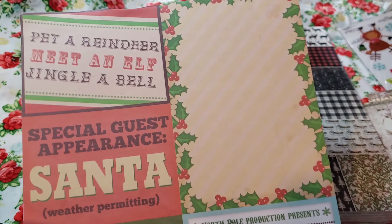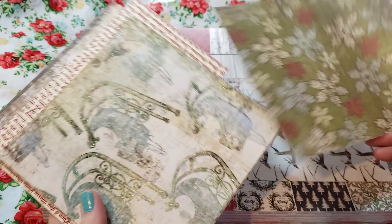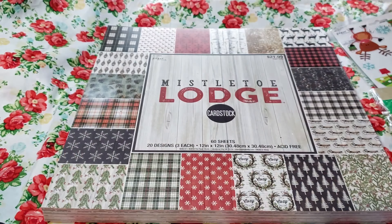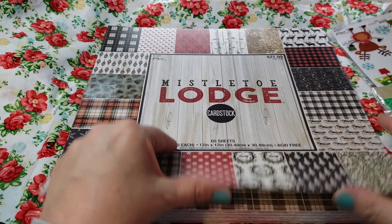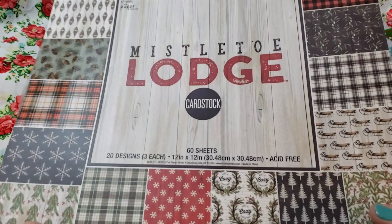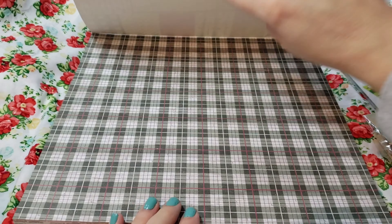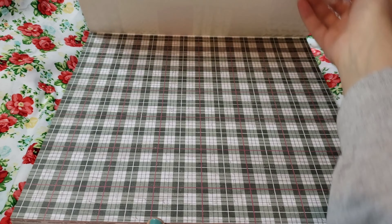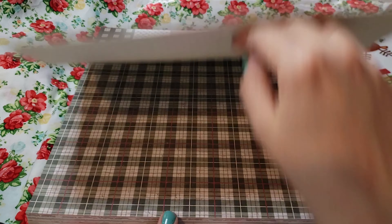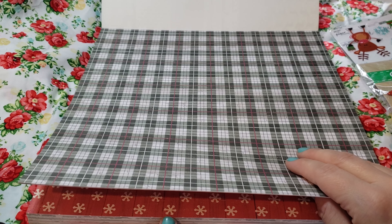I cut it off of here — it was probably something like this that I used to write Santa's letter on. These are just a bunch of random cuts from the other booklet that I got from Goodwill. Now this also is from — I don't think I've opened this one, let me open it. Okay, this one's called Mistletoe Lodge, and this is also from the Paper Studio from Hobby Lobby, which I got last year and never opened. I never used it, but I'm glad I have it because now I can use it this year.